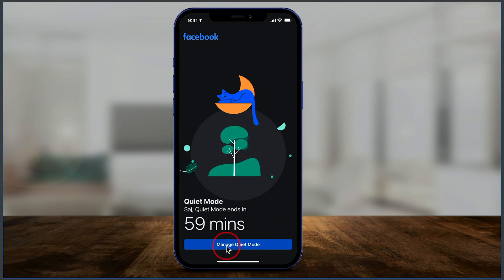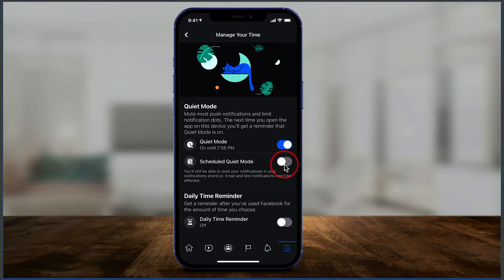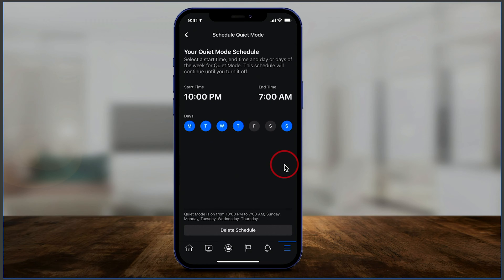Hey everyone! Facebook has a really useful option that most people are not using, called quiet mode. If you find yourself using Facebook too much, you could set up quiet mode and it will show you a page blocking you from entering Facebook. You could schedule this for any time — for example, if you don't want to use Facebook after 10 p.m. till 9 a.m., you could set that up every single day. Let me show you how to use it in this video.